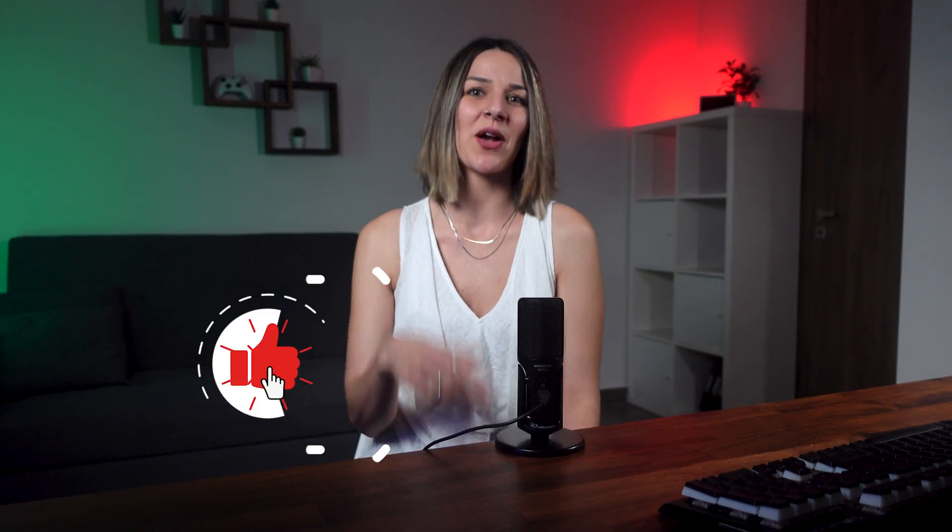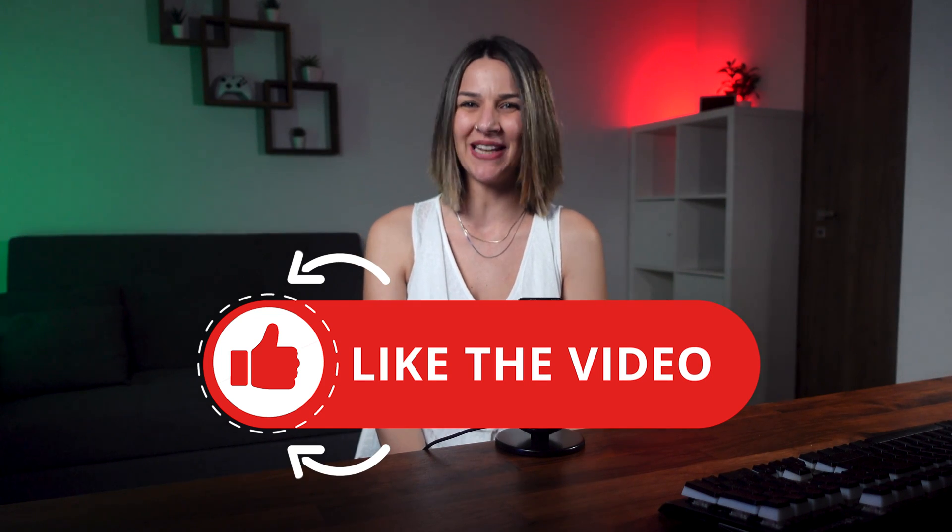Are you enjoying this video? Then please consider leaving a comment and a like to help with the video's visibility.